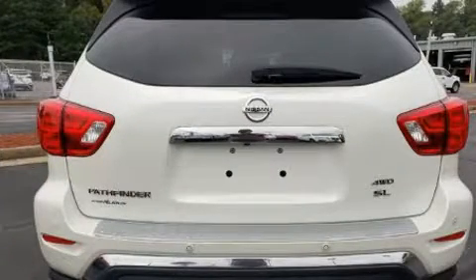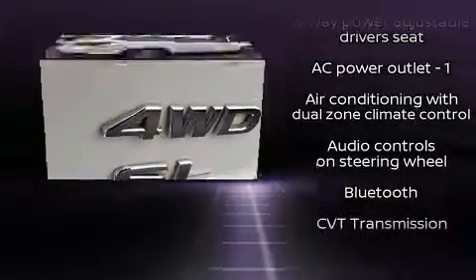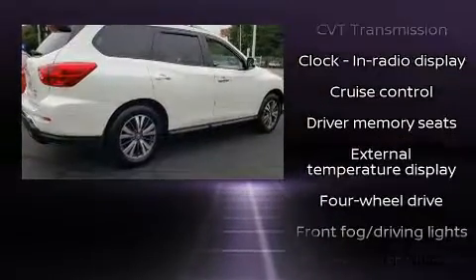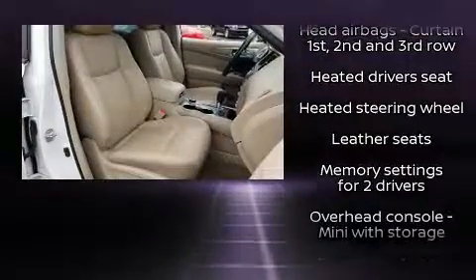Nissan ensures the safety and security of its passengers with equipment such as dual front impact airbags with occupant sensing airbag, front and side impact airbags, traction control, brake assist, a panic alarm, and four-wheel disc brakes with ABS.